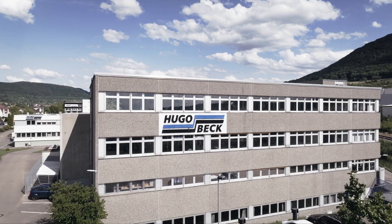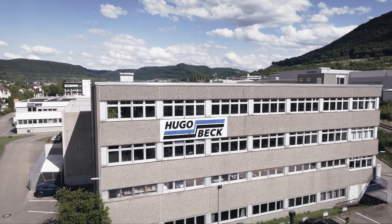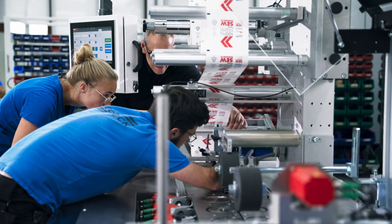Sustainability — the hot topic in machine design and construction. So we looked for a partner, an opportunity to present our sustainable solutions in real life. And what could be better than selecting a customer with innovative synergy effects and innovative solutions in the packaging machine sector, like the company Hugo Beck.